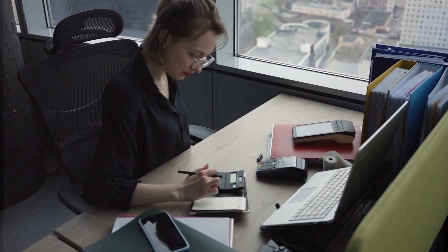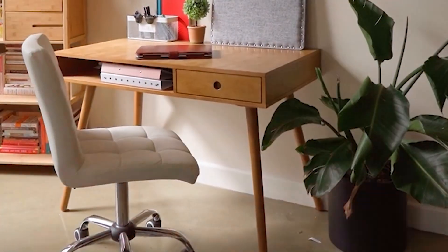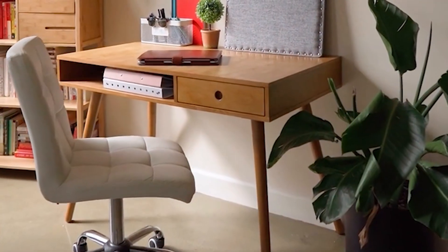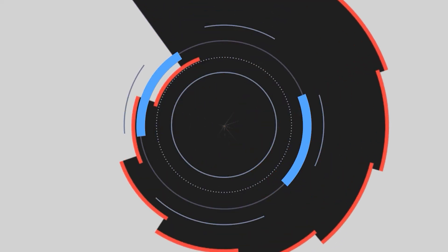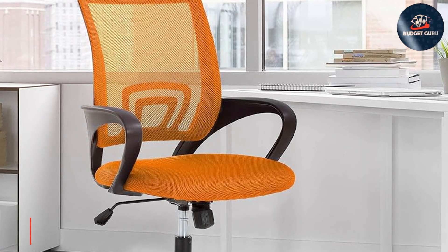Say goodbye to discomfort and hello to productivity with chairs that support your spine and your wallet. Join us as we explore the perfect blend of comfort, affordability, and functionality in the realm of budget-friendly desk chairs.